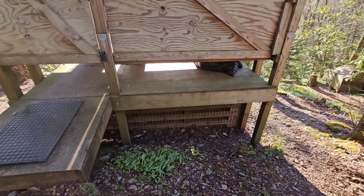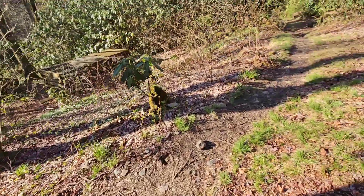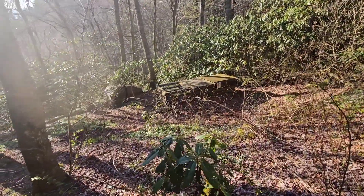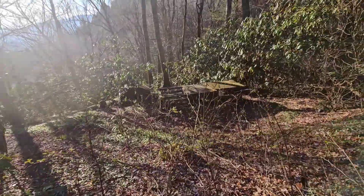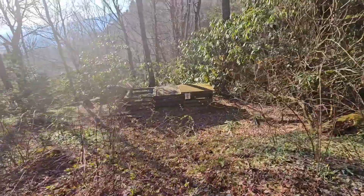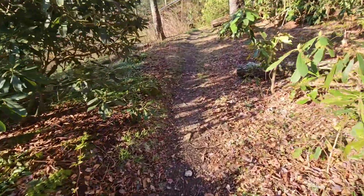Everything goes underneath there and composts. I think some volunteers or employees have to turn it, which is a really gross job. Those are the different compost bins because when you're composting it goes through different levels of decomposition. It's very ecologically sound, I think.